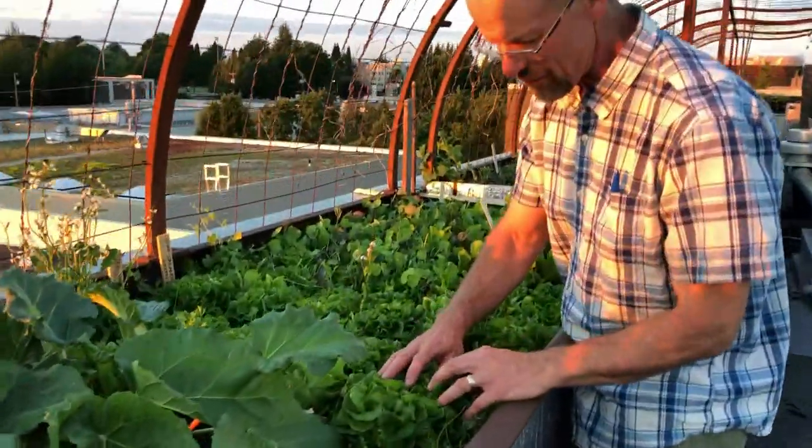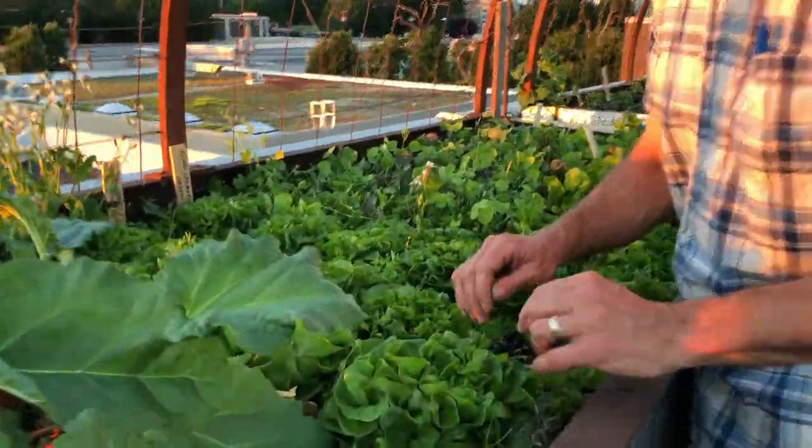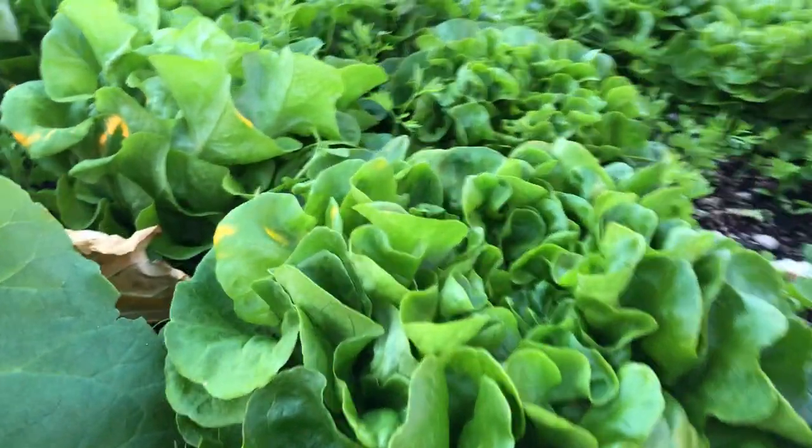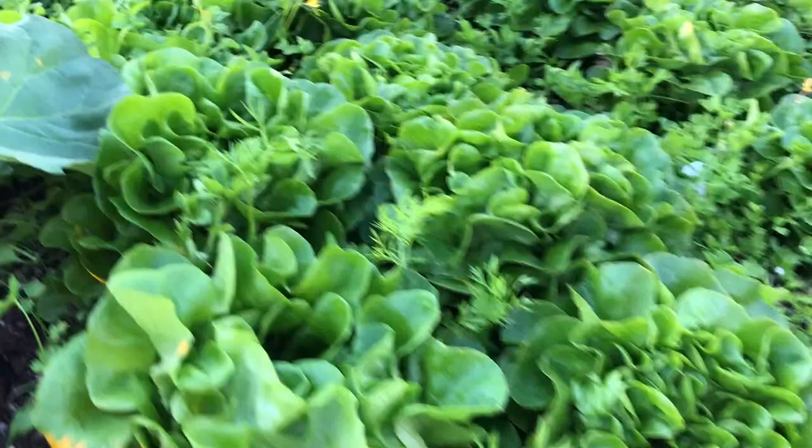Here's another Salanova — I think it's the butterhead one. I don't have my tag, but just look at how densely packed that head is. It's just amazing. Pretty as all get out.